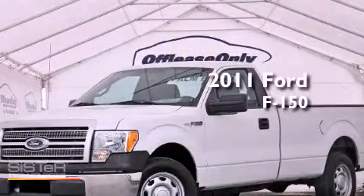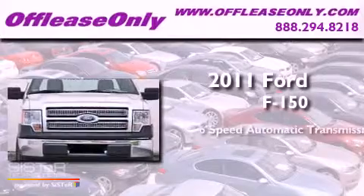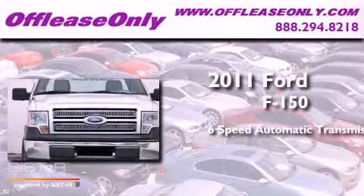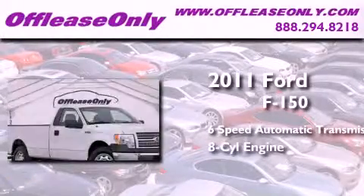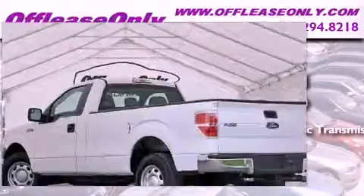This is a 2011 Ford F-150. This truck has a six-speed automatic transmission, a V8, and having just come off lease, this Ford is in like-new condition.